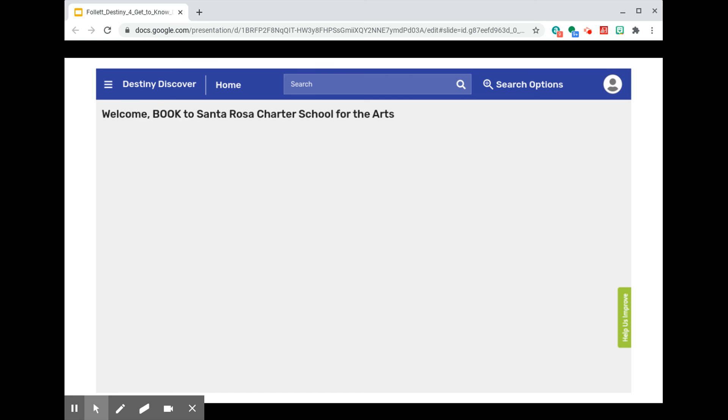You can also specify the format for items that you want to search. You can browse in sub-locations in our library, like among graphic novels or fiction, or limit items in your search by their reading or interest level.